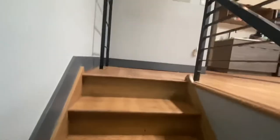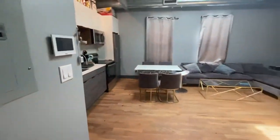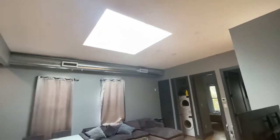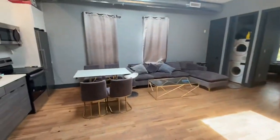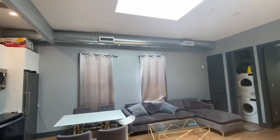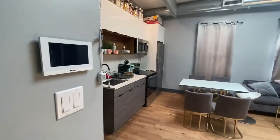We go up these stairs. This is a four-bedroom, two-bathroom townhouse with in-unit laundry. As we enter the apartment, we walk into the living area. You have a massive living room with a beautiful skylight, lots of natural light, and windows in the living room. There's central heating and cooling and a video intercom for downstairs.